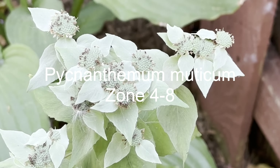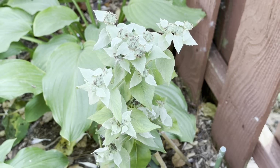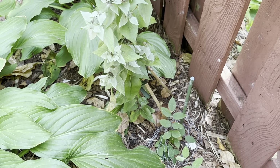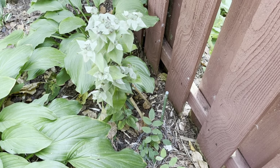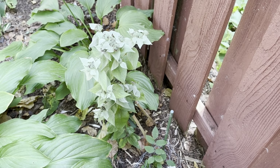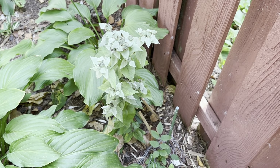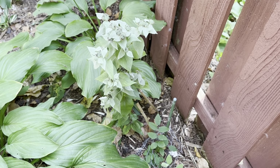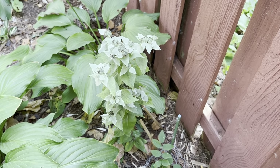Here, where there is a lot more shade and happier hostas, this year I planted Pycnanthemum muticum, which is also known as mountain mint. It's past its flower but it still looks pretty good and interesting. There were a lot of pollinators on it this year. As a member of the mint family — generally a bad idea to plant in the ground — but this one is supposed to be pretty polite.